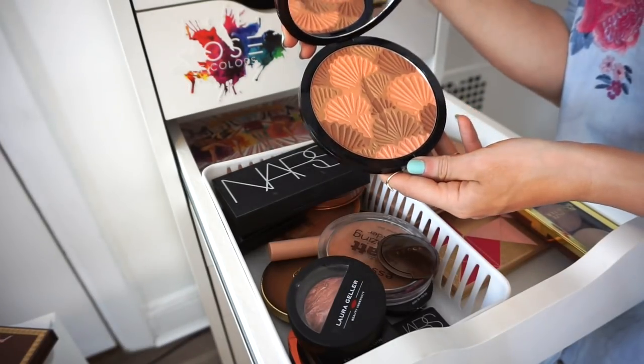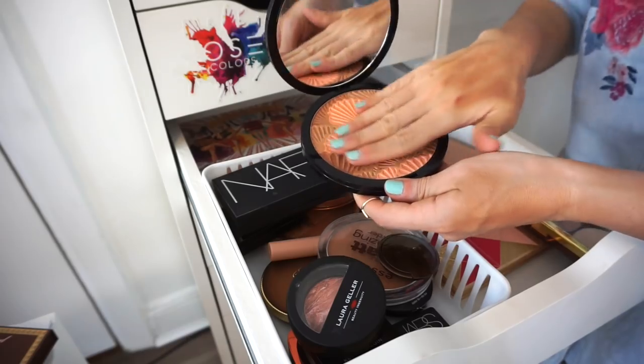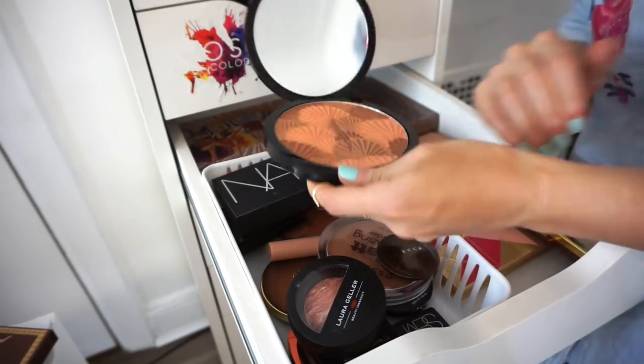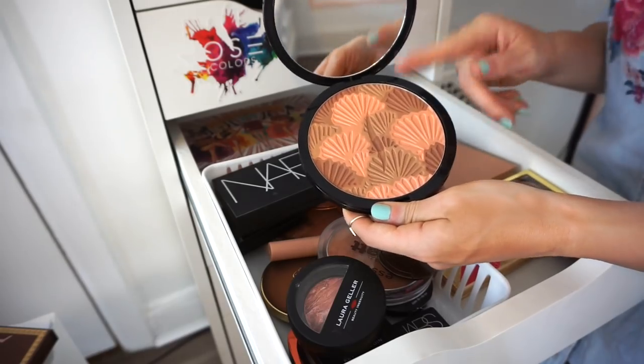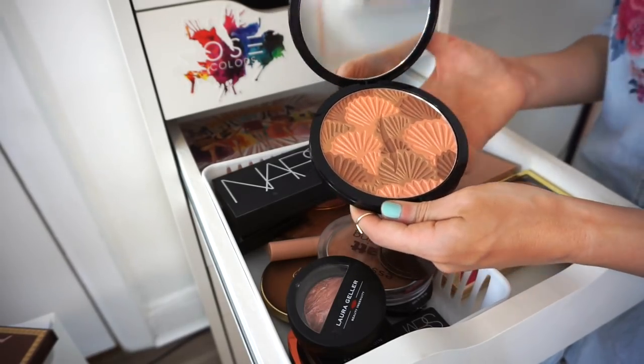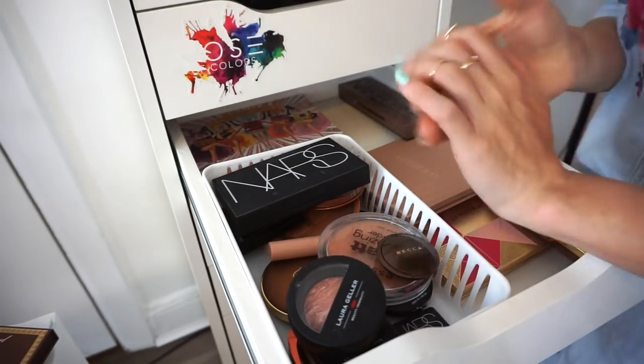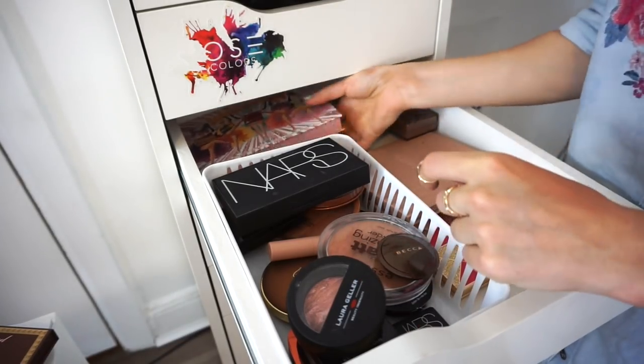This is the Sephora Sun Disc — it literally looks like a disc. It's super pretty with the Sephora symbol. Has a very orange undertone so I probably wouldn't typically use it, but I'm keeping it for the packaging for now.